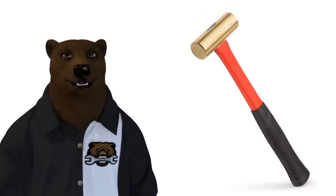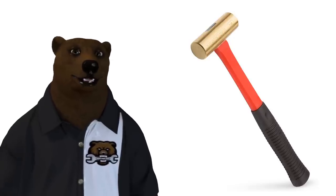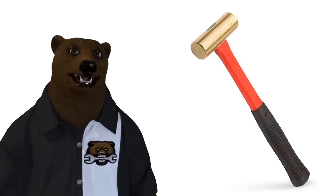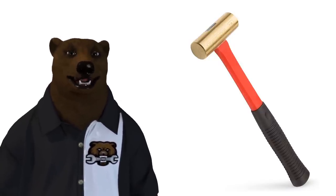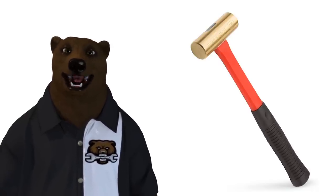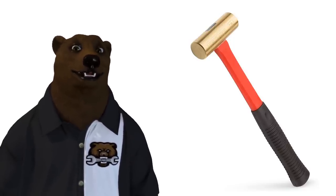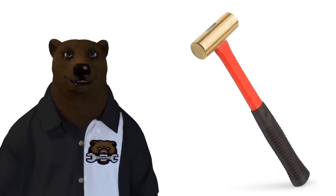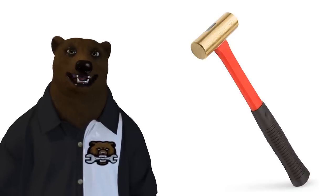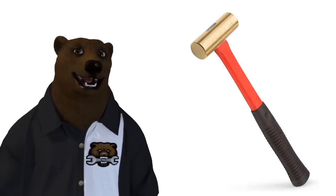Now we're getting into specialty hammers — we'll speed through these. First, a brass-headed hammer from Tekton. Two big reasons to use these: you want to persuade something into place without marring the surface, and they're commonly used in oil fields by workers who don't want to create a spark. You're not going to spark with brass the way you would with hard metal striking another metal — and you can probably guess why spark prevention matters in that occupation.